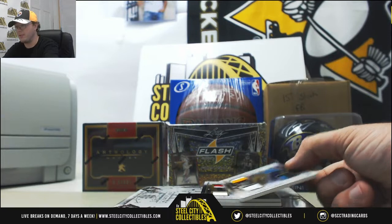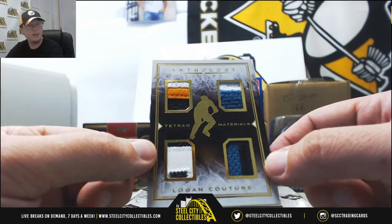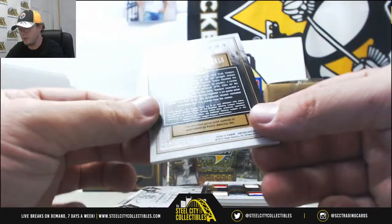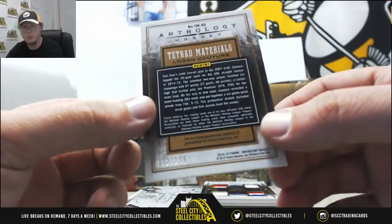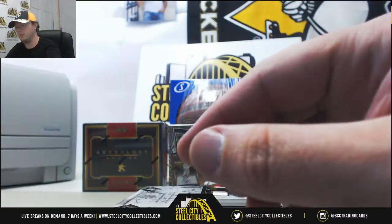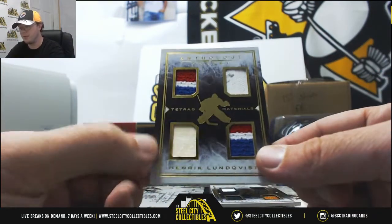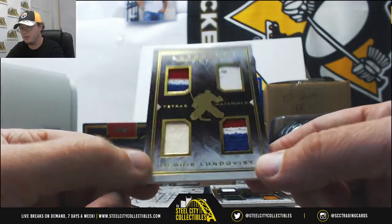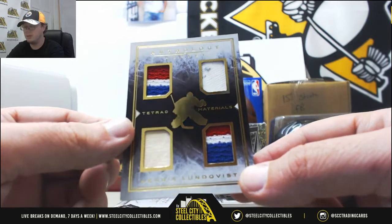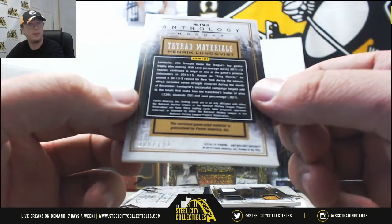Next up we're going to have Tetrad Materials - Logan Couture. Four nice patches on that card, very nice patches. That one's number 92 of 199 on the Couture. Another Tetrad Materials, this one's Henrik Lundqvist - piece of a stick and some really nice patches of jersey. Really nice card there for Lundqvist. That one's number 100 of 299.